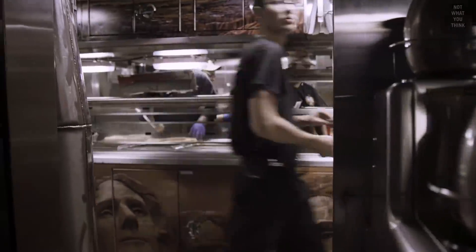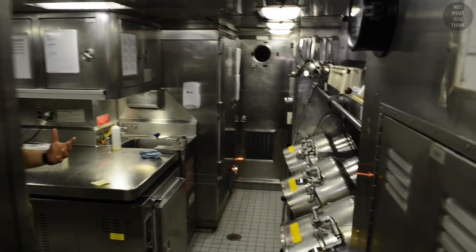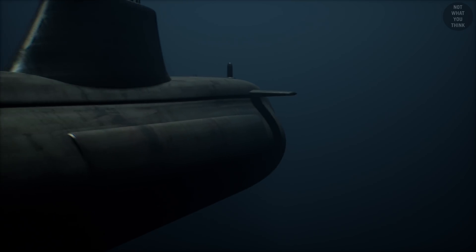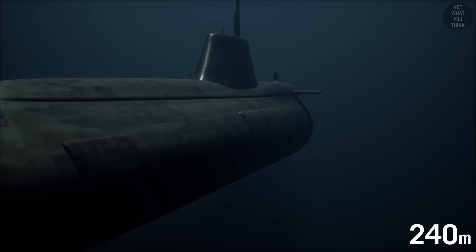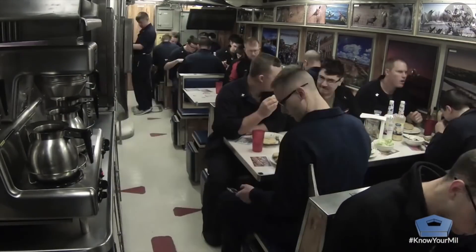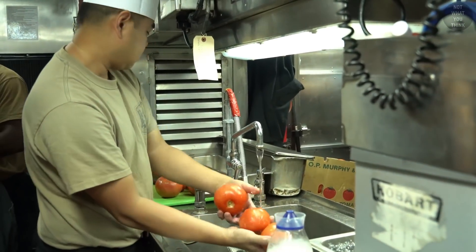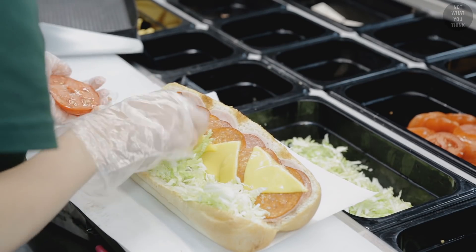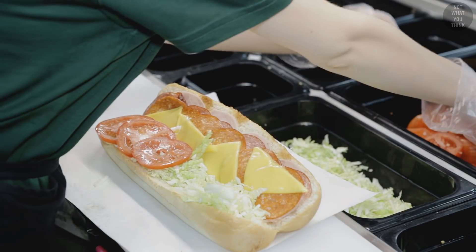Delivering fresh produce to one of the most exclusive kitchens on earth is not always easy, especially when that kitchen is 800 feet below the surface of the ocean, inside a submarine. So when you run out of fresh tomatoes, you have to arrange for a delivery, but putting tomatoes on a sub is easier said than done.